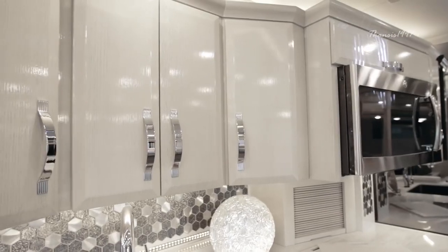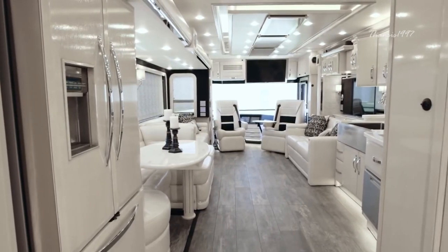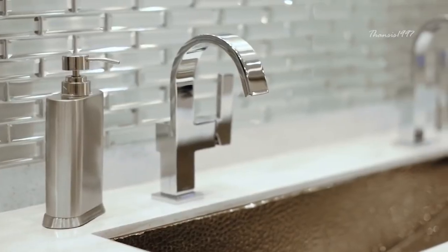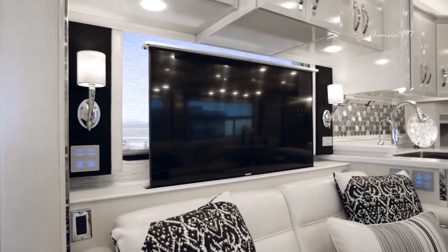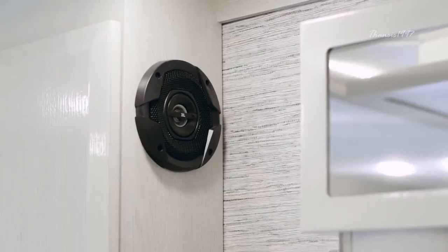For the price of $1 million, you get access to a huge lounge, an adjacent kitchen, a dining area, and half bath for guests in the King Air's forward section, as well as entertainment features like a 49-inch Sony 4K UHD with Blu-Ray DVD player and a Bose Cinemate home theater system.